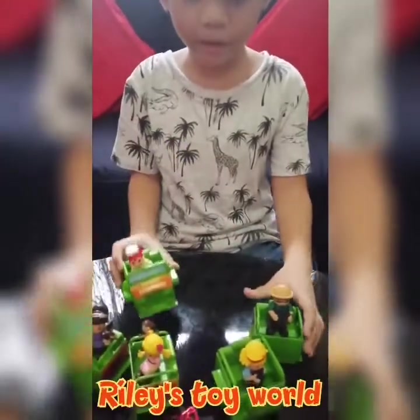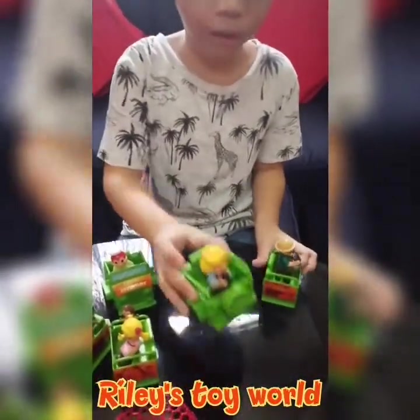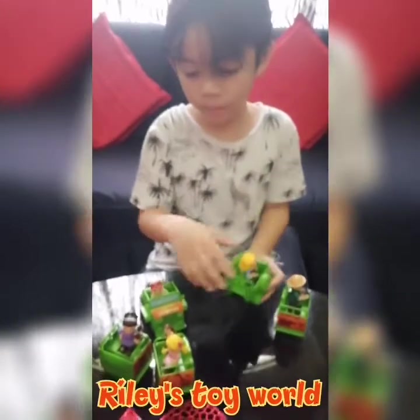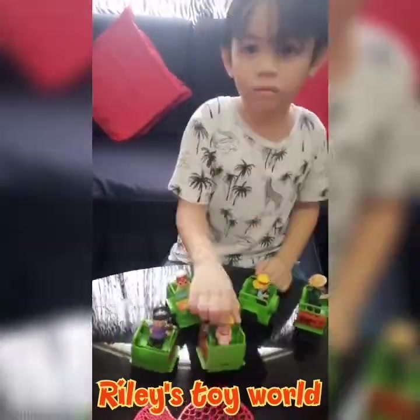We got jelly beans. We got yum. We got Pupu. Okay, there's no stickers. There's still no place here. And we got — this one is easy.